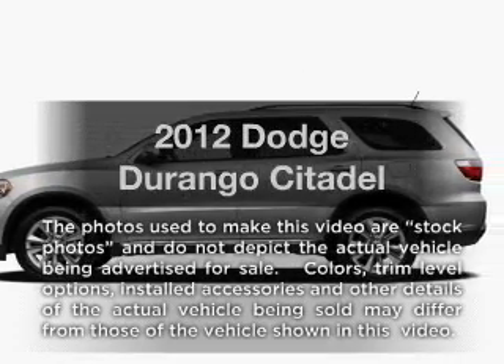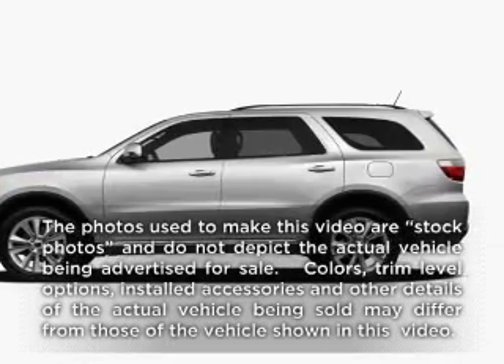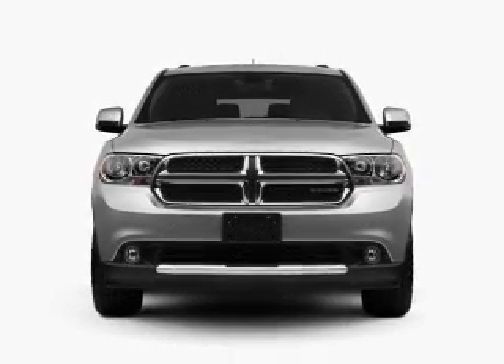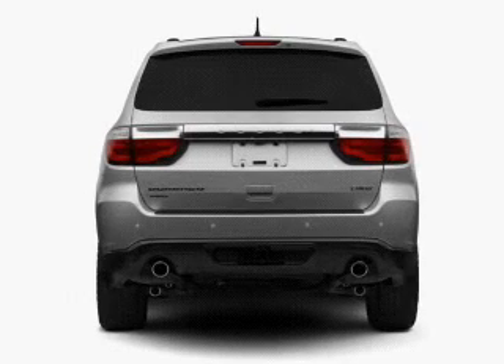Imagine yourself in this 2012 Dodge Durango. This is the set of wheels you've been looking for, with a powerful 8-cylinder engine that responds smoothly to its 6-speed automatic transmission.